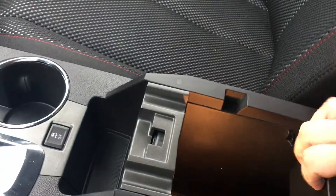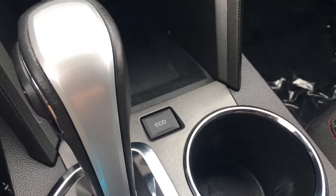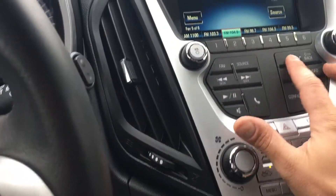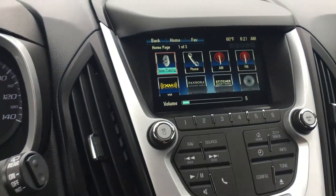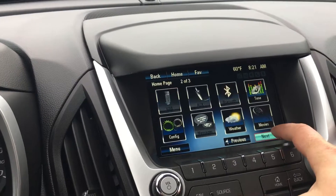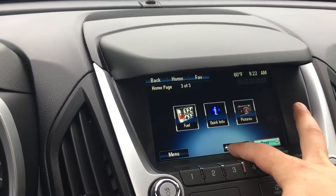It's got the Eco button, which will maximize your fuel economy. This is your touchscreen infotainment center — plenty of options to choose from. You can see what the weather is and find the cheapest gas in your area.